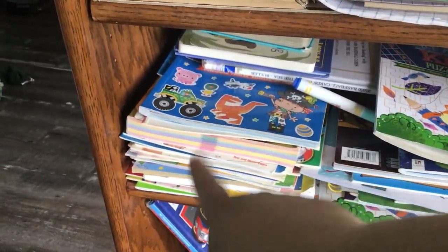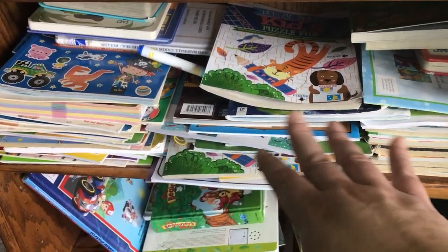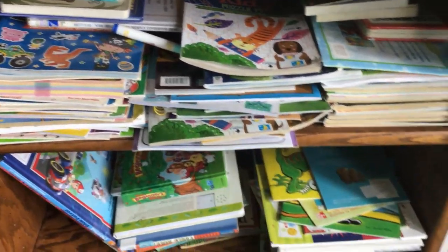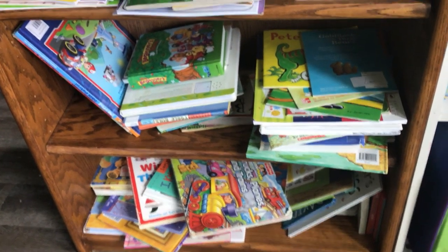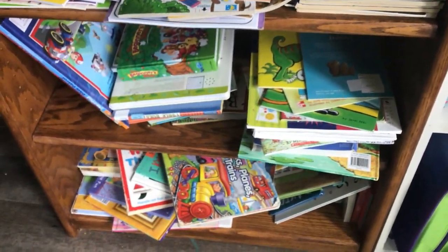And then of course this is the section they've already gotten messed up. Over here we've got workbook-type things — worksheets they're allowed to do, specifically school-related. This is the puzzles, dot-to-dot books, activity books, anything like that. And then we've got coloring books over here — so it goes coloring books, then puzzle books and stuff, and then educational books. They're allowed to use those any time they want — just pick one out and color or do a puzzle. And then down here I try to put the baby books, board books and stuff the babies are allowed to have, and then the older kids' books — but of course the babies pulled them all off the shelf.